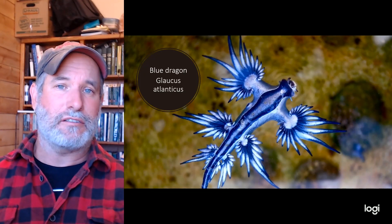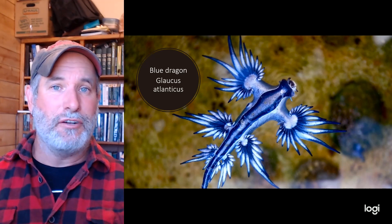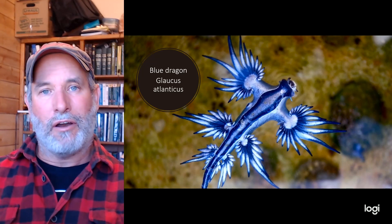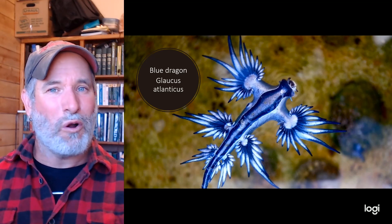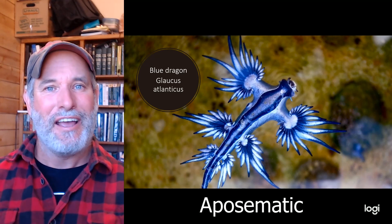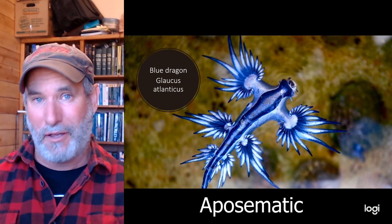Some snails have lost their shells — these are called nudibranchs. 'Nudi' means nude or naked, 'branch' means gills, so these are naked-gilled animals. Many nudibranchs are incredibly beautiful and brightly colored. That coloration is warning coloration, called aposematic coloration — essentially signaling 'look how bright I am, don't mess with me, I'm poisonous.'